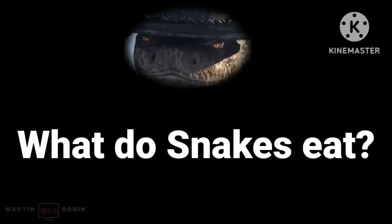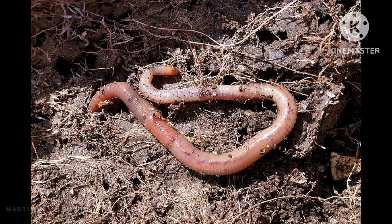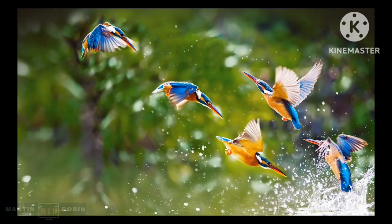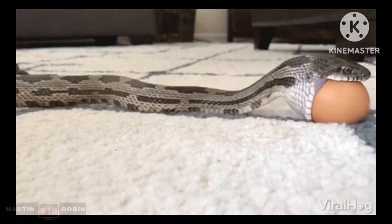What do snakes eat? Snakes eat amphibians, earthworms, slugs, fish, rodents, rabbits, and birds — all are possible foods. Some snakes also eat eggs.